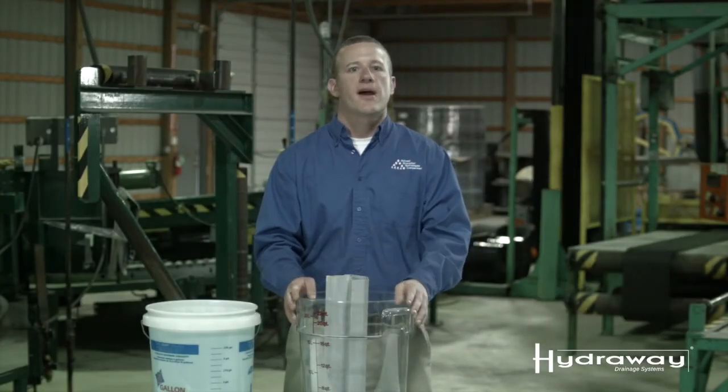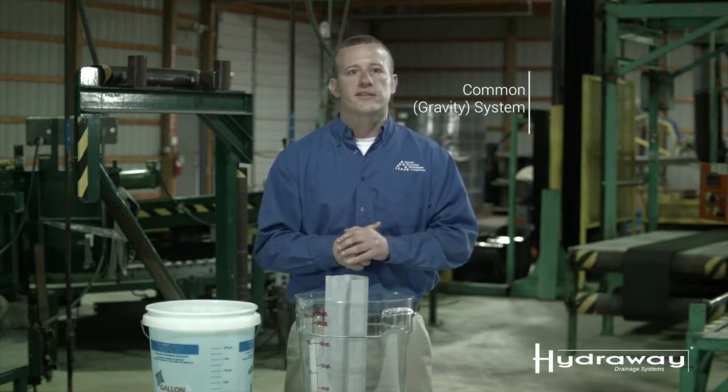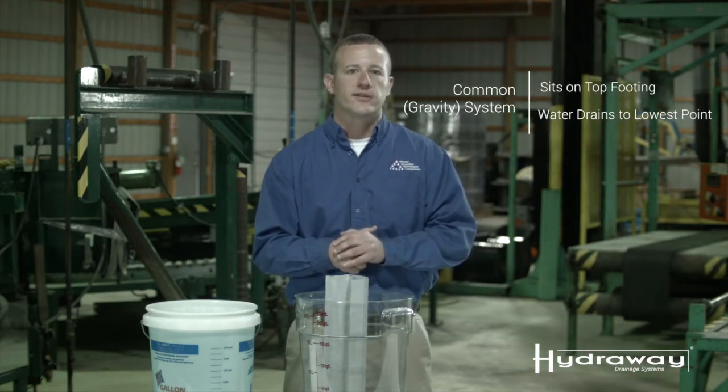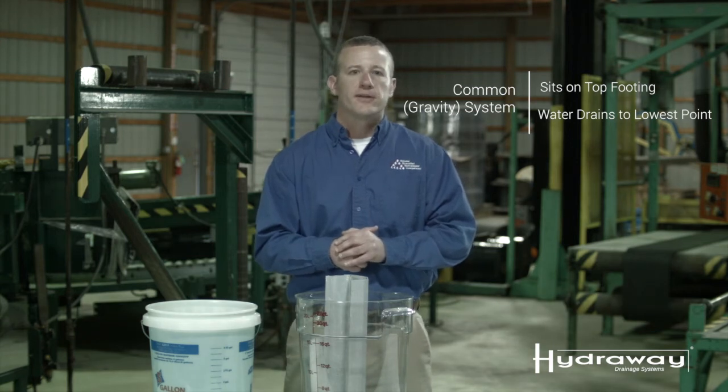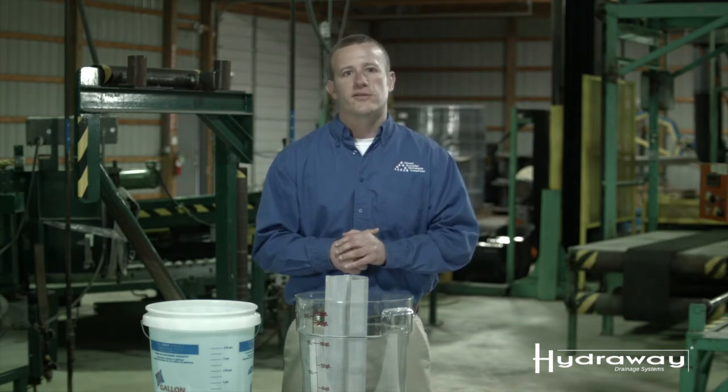Here we're going to do this test with a similar product commonly found in the marketplace today. This particular product does not sit next to the footing like the Hydraway drainage system — instead it sits on the footing. Keep in mind, water drains to the lowest point in your foundation. This is where the Hydraway drainage system is installed: next to the footing of your home.